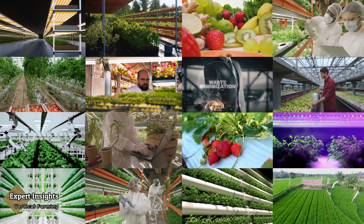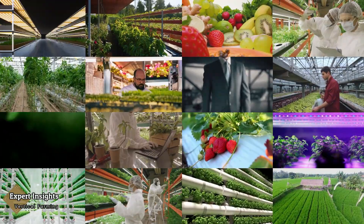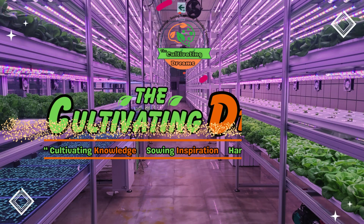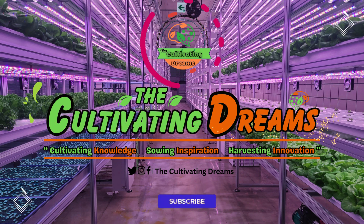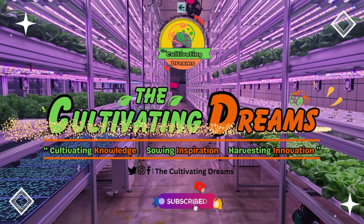Elevating agriculture — vertical farming for a greener future. Together, we can make a difference. For more updates, subscribe to my YouTube channel and press the bell icon. Thank you for watching.